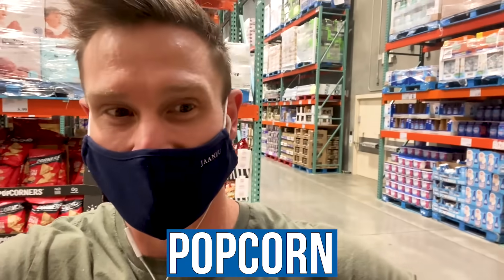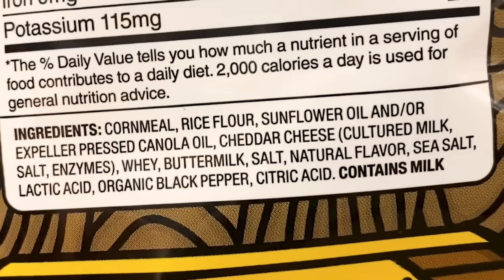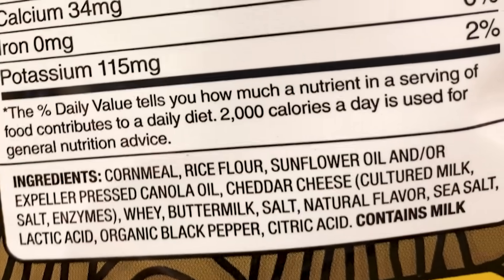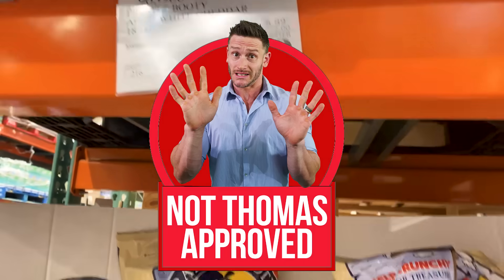What about Pirate's Booty popcorn? Popcorn is still a corn kernel but it's been puffed and heated, so that makes it very high glycemic. This one also has cornmeal, rice flour, sunflower oil, and expeller-pressed canola oil — a very high glycemic carbohydrate combined with really poor oils. Yes, it's gluten-free but I would not be munching on this. The Pop Corners are better between those two options.